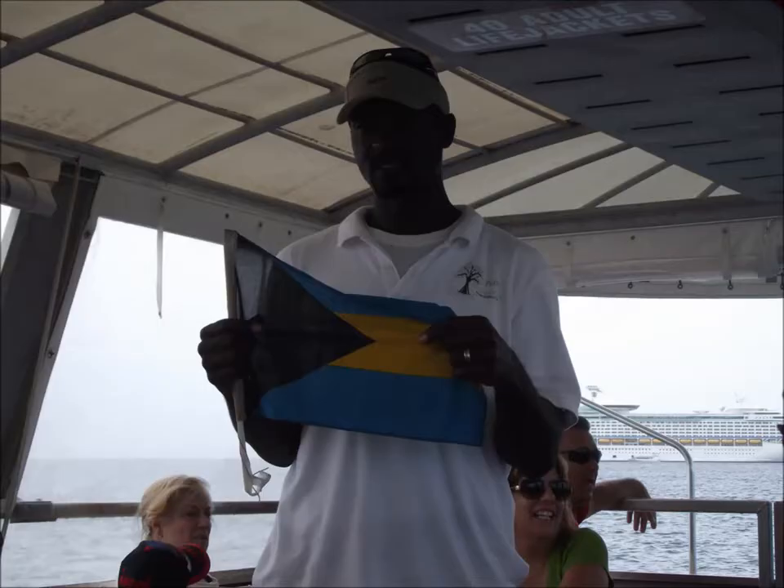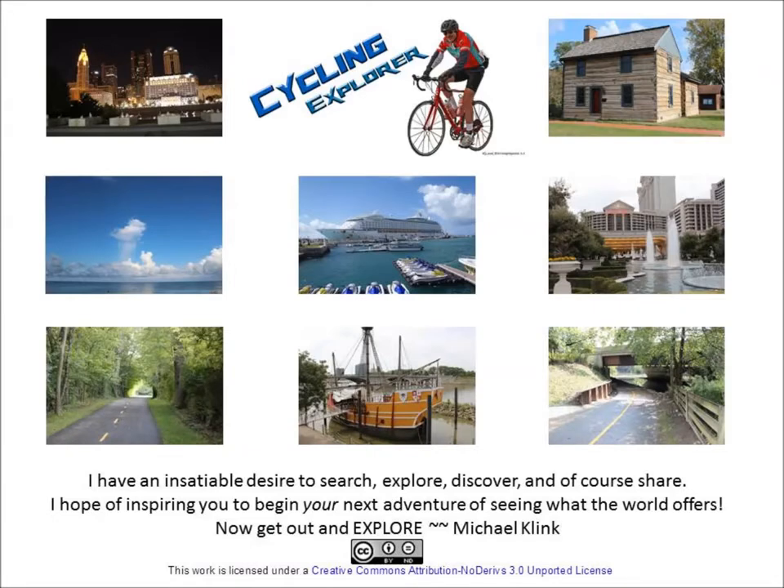This is the end of our cruise. Thanks for watching — now get out and explore.